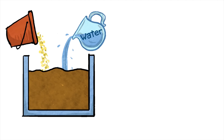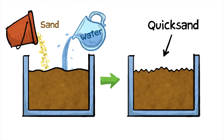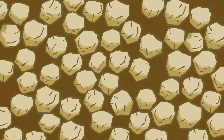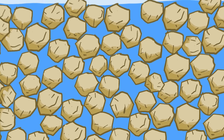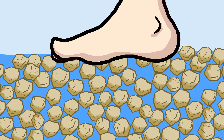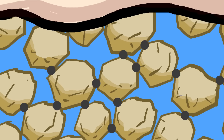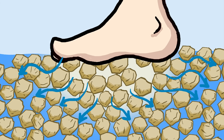Liquefaction happens when waterlogged loose soil — we call it sand — turns into quicksand, temporarily. If you look closely at sand, you'll realize that it's actually comprised of tons of tiny rocks, and their roundness and roughly uniform size mean there's space between them that can get filled by water. When we step on saturated sand at the water's edge, it's fairly stable because the particles get pushed together and rest on each other, while any excess water escapes by flowing away to where the pressure is lower.